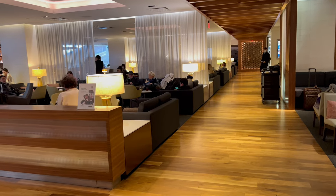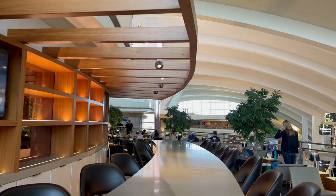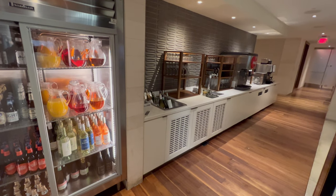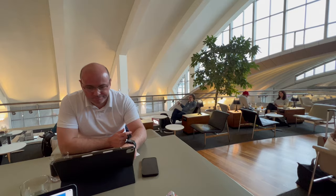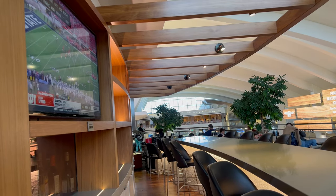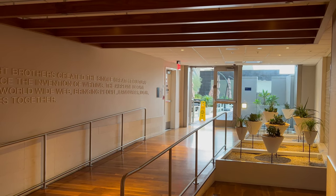The lounge was spacious with plenty of spare seating. There was a balcony section looking down onto the main terminal lounge. A selection of snacks and drinks were available. There was also an outdoor seating area, but it was a bit too cold during my visit.